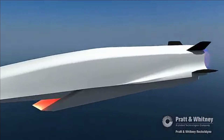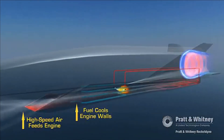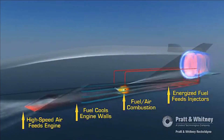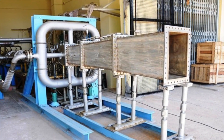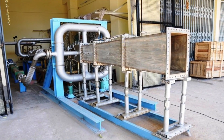Scramjet engines are used to develop hypersonic cruise missiles. The objective is to test the scramjet combustor at higher temperatures for longer durations. The combustor will be tested to sustain higher temperatures for more than 100 seconds in full scale mode and 400 seconds in subscale mode.